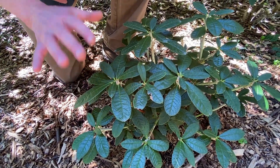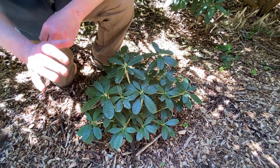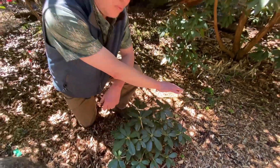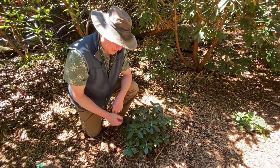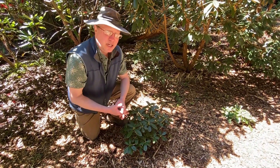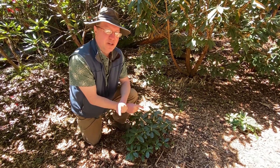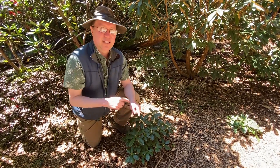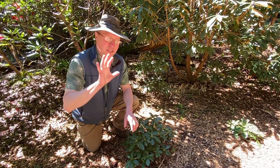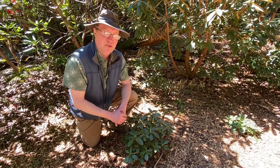We have not flowered this yet, but this is Farinosum — considered an Argyrophila, but it's actually a Taliensia. Meanwhile, coeloneuron, which is an Argyrophila, was considered a Taliensia. So those two were completely backwards, which is one of the reasons we're doing this lecture today — to help people sort this confusing group out. Many were introduced under the wrong name or in the wrong subsection.